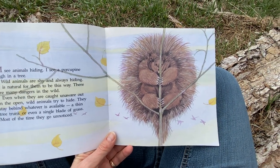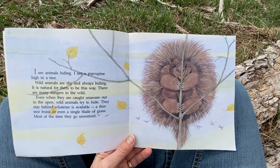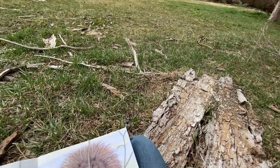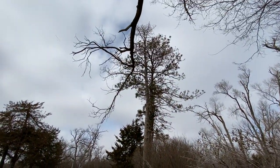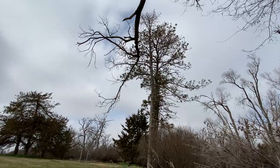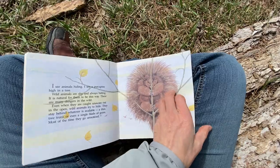Now we can see that porcupine really clearly, right? But if it stays super still and we don't look up into the tree where it might be — I wonder if there's a porcupine in that tree. Hmm. I don't see one, but if we never looked up, we would never know. And that's what this porcupine probably counts on.